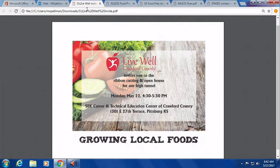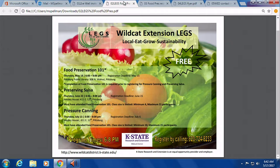Speaking of food, you guys have a workshop — Food Preservation 101 — coming up tomorrow. I really want to encourage people to sign up for it. It's free. It's at the Pittsburgh Public Library at 6 o'clock. All they have to do is call the Girard office, which is 620-724-8233 — you can see the number there on the bottom of the screen — and say they want to come.